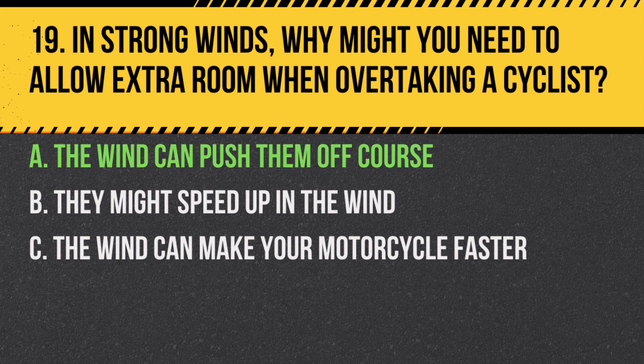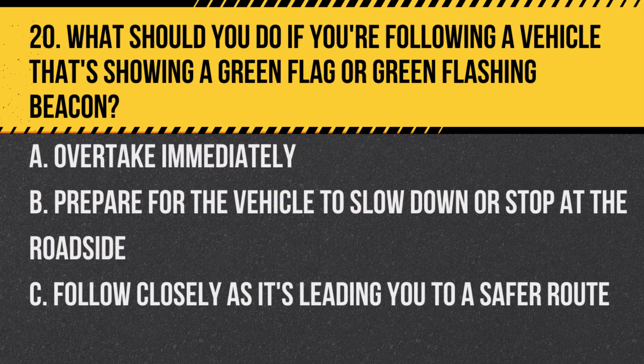Answer: A. The wind can push them off course. Cyclists are more vulnerable to being blown off their path by sudden wind gusts.